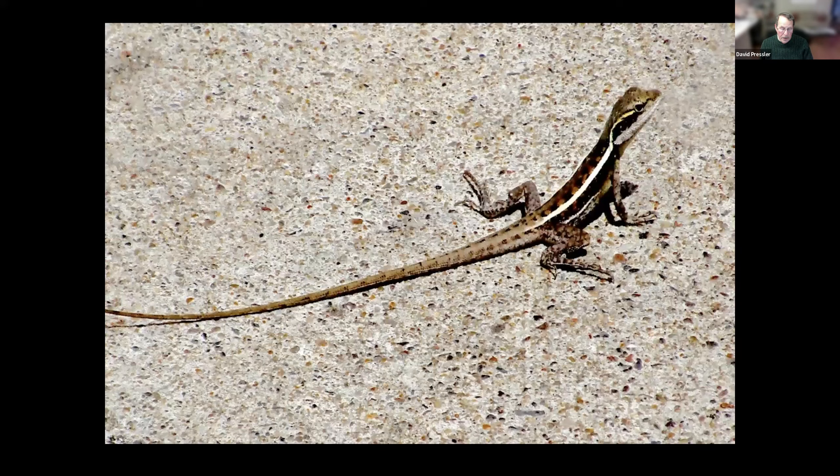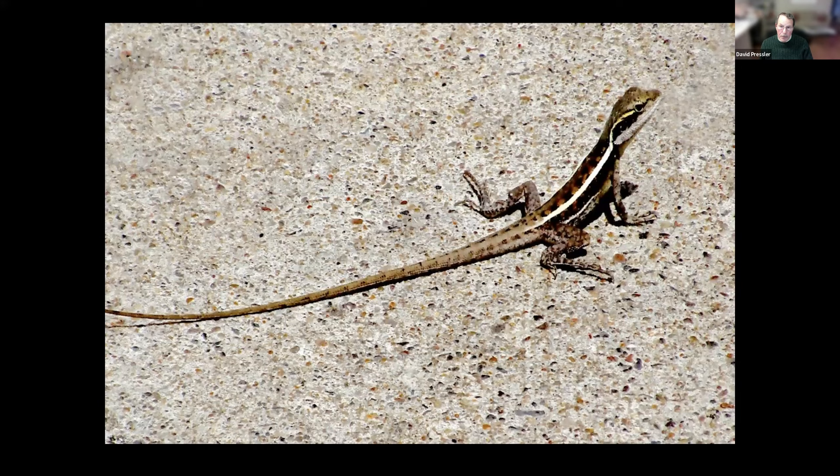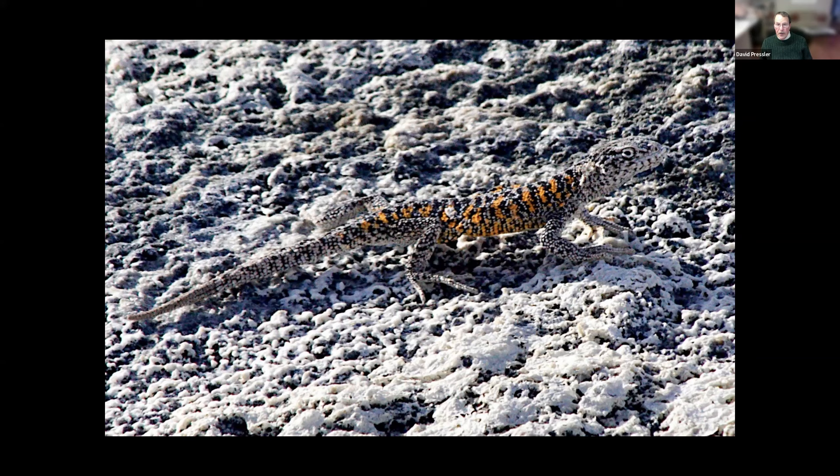This lizard is beautifully camouflaged. Better than this one — this one is in a sand flat in the Atacama Desert, Chile. I could barely see it. And this is a Punta Suarez marine iguana on Punta Suarez Island. It was different than any of the iguanas I had seen on all the islands — this one was brightly colored, the others were not.